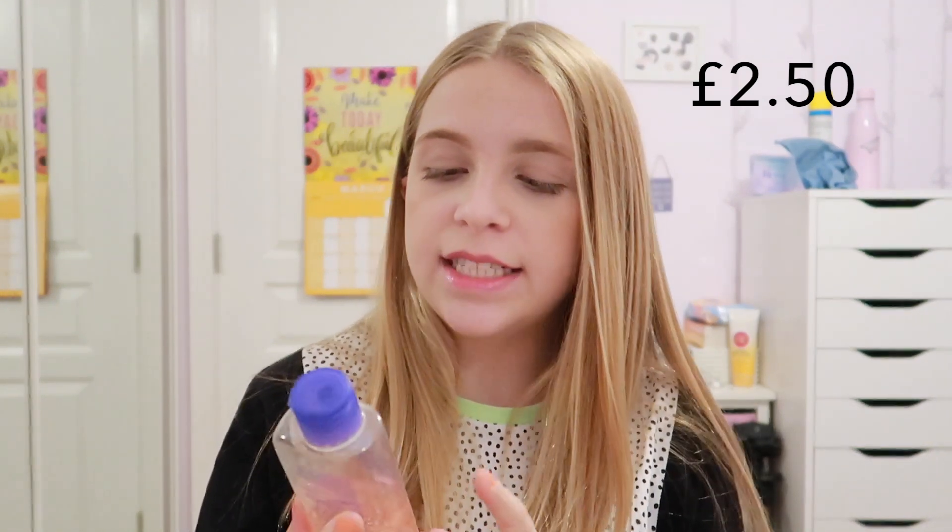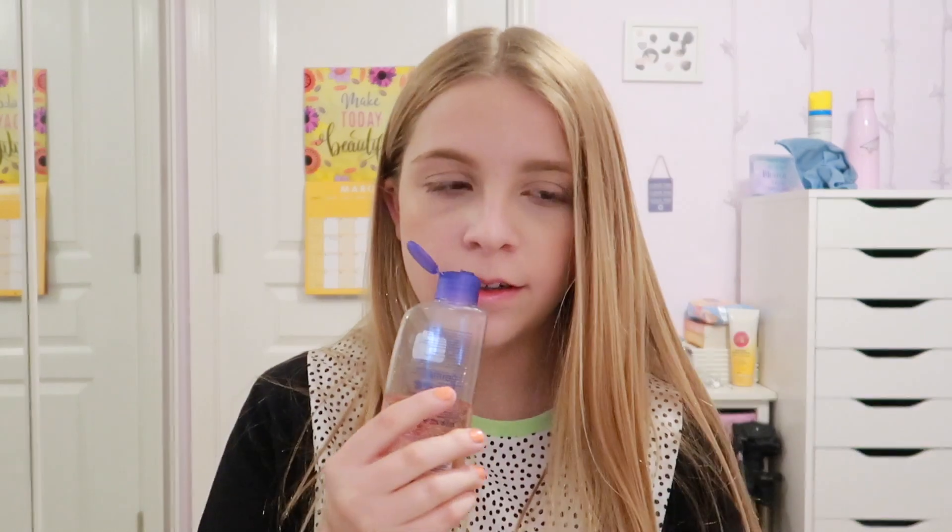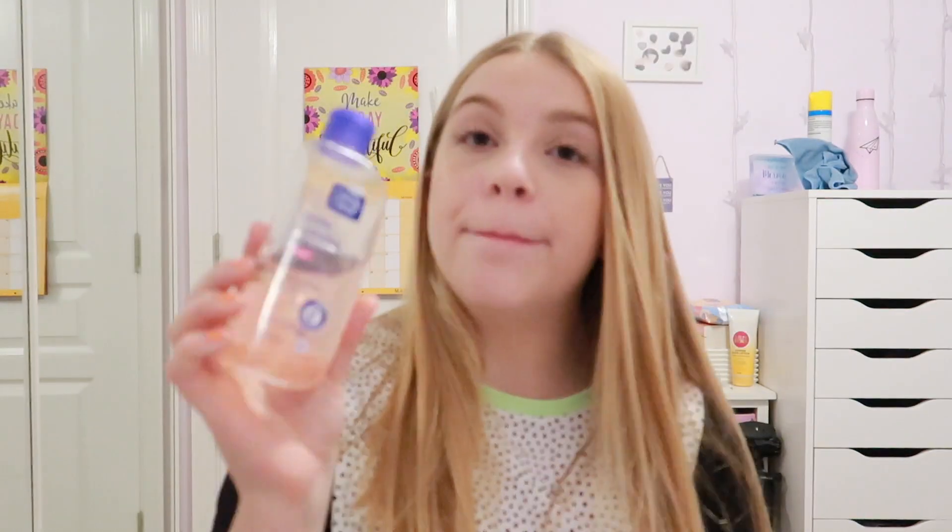For an actual daily face wash, I'd recommend the Clean and Clear Gentle Hydrating Daily Wash. It's oil free so it won't put oil in your skin and make you break out - it prevents breakouts, keeps your skin hydrated, and it smells amazing - rose water and honey scent. Wet your face, put a little bit in your hands, rub it all over your face and rinse it off. Then after that, to finish your skincare routine, go in with the same moisturiser we used at the beginning to keep your skin hydrated.